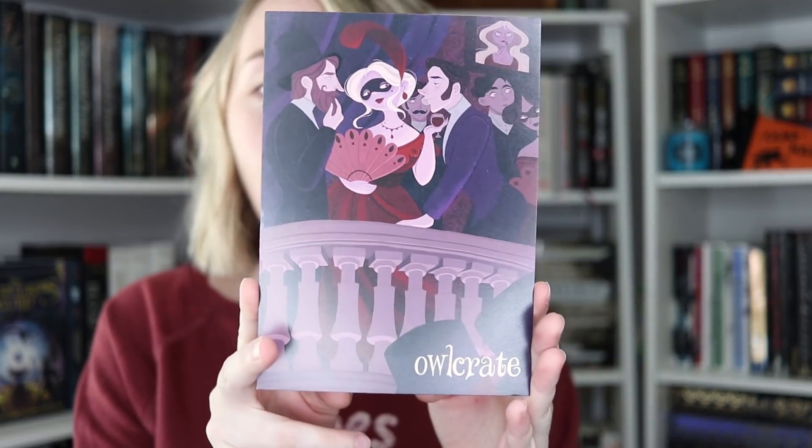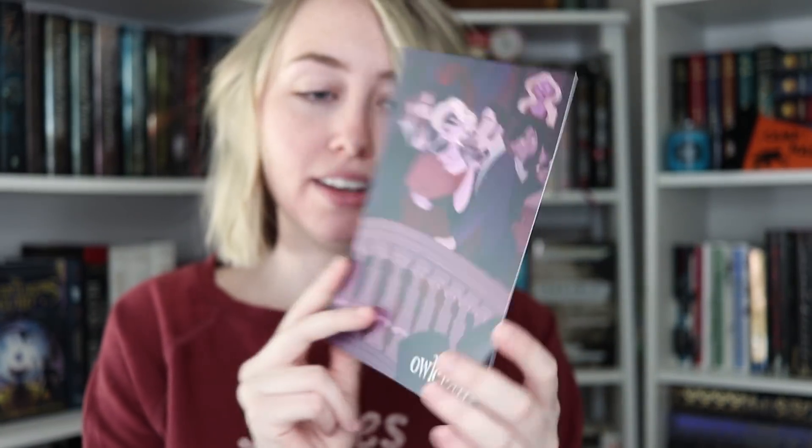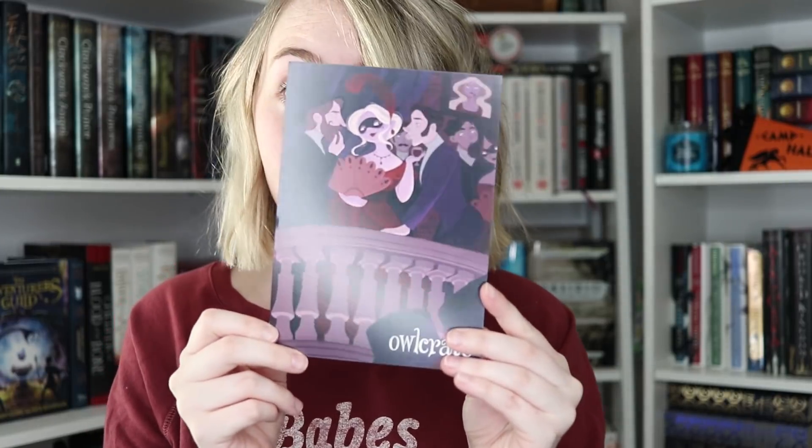Now we're moving on to Owlcrate, the YA box. We're going to find out what's in this massive box and why it is so massive. It's filled to the brim. The theme of this month was Masters of Disguise. They got a new artist for their postcards, which is super, super pretty — definitely a step up and I absolutely love it.